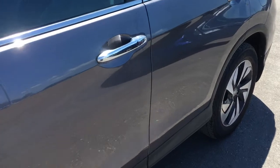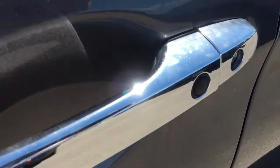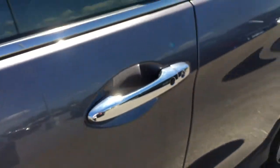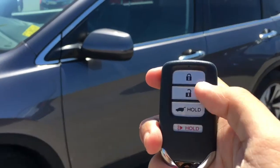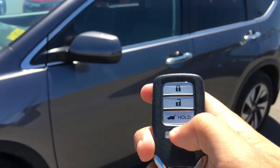When it's time to enter the vehicle you'll have no problem thanks to the proximity key feature, given away by that black button right on the door handle. On the key fob we have lock, unlock, tailgate release, as well as our panic button.